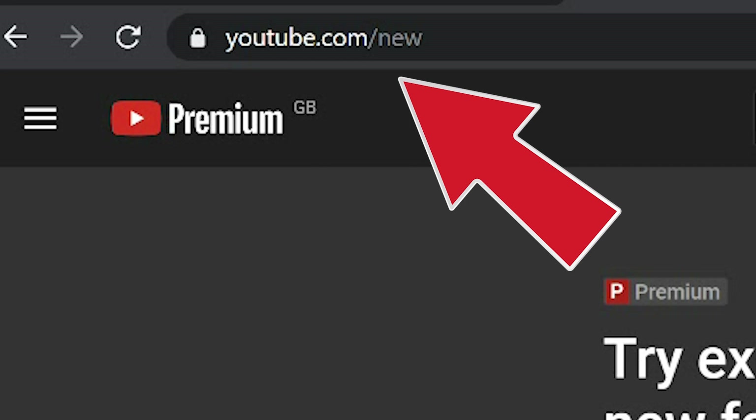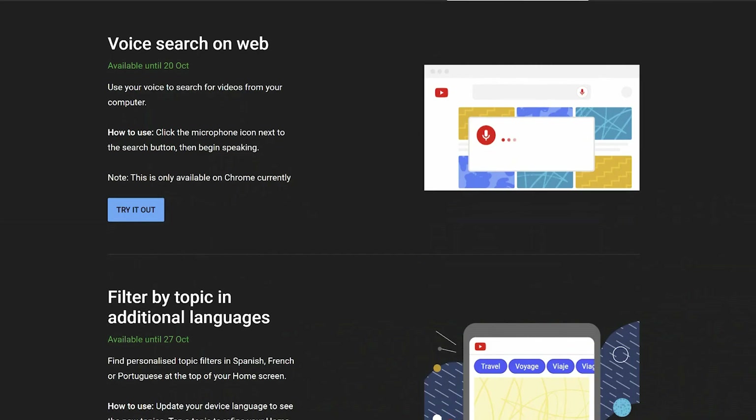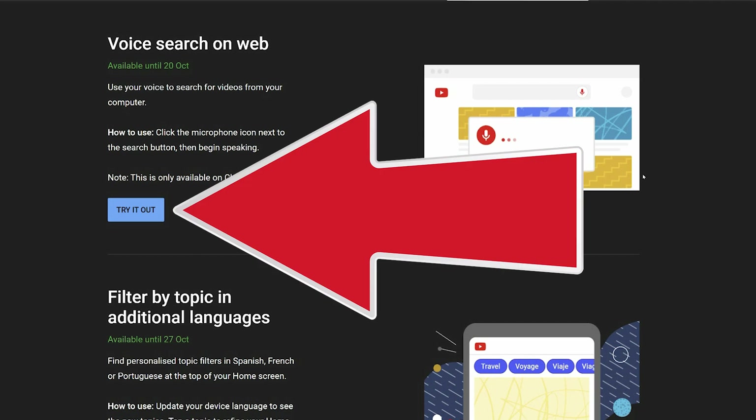A few things of note: it's only available to premium users right now. You go to YouTube.com/new and you'll see all of the beta programs there. You click 'turn on' and then refresh. It's only in Chrome on desktop — Chrome being the Google browser — and it seems to be on limited trial until the 20th of October. But once it's been tested, it will expand out to everybody else on the platform as well.